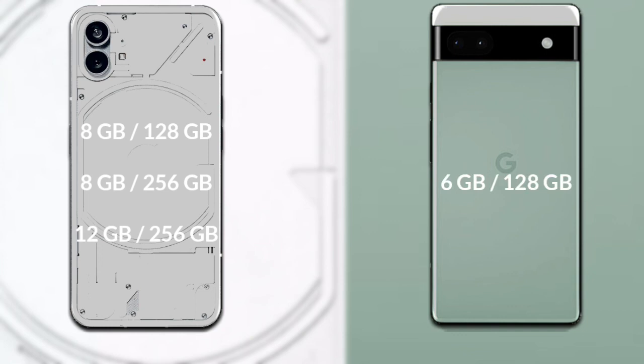Google Pixel 6a has 1 variant: 6GB RAM with 128GB internal storage.